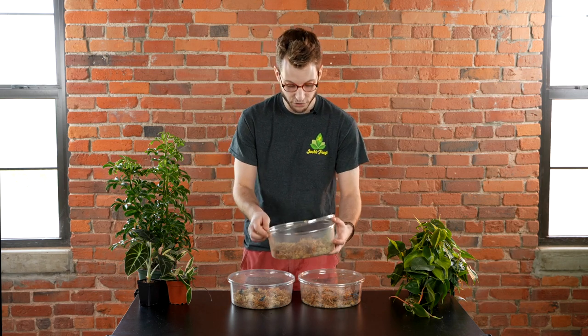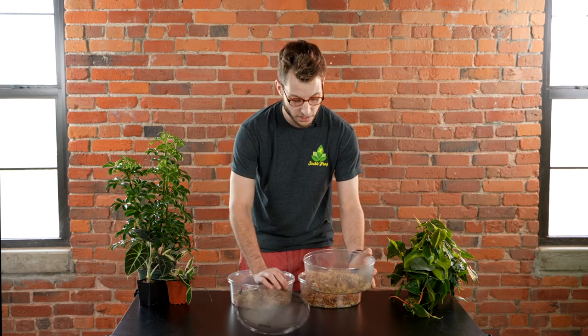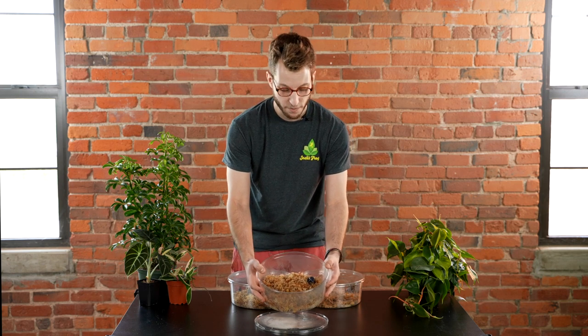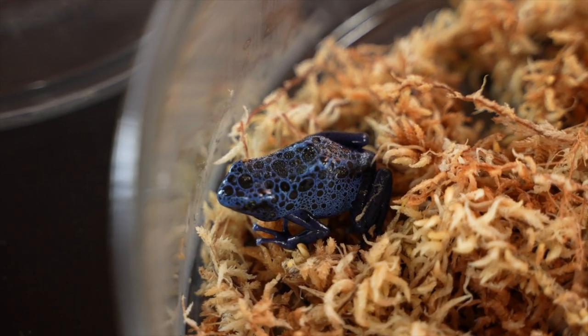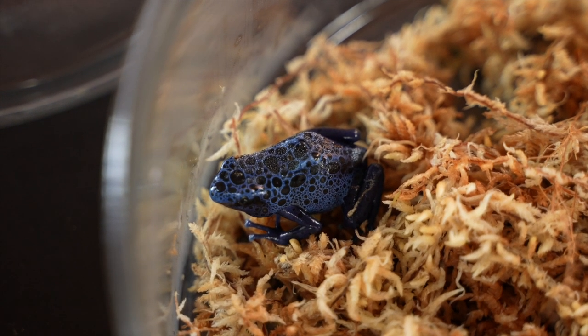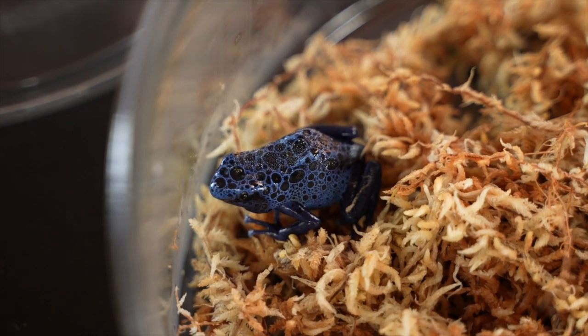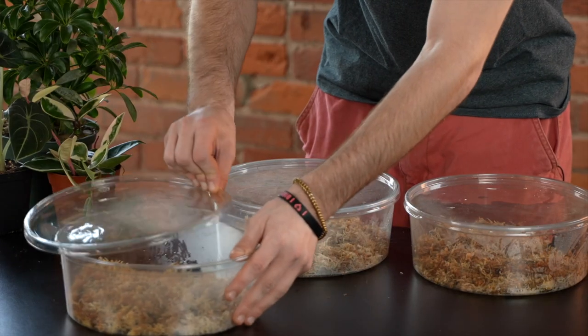If you're into dart frogs at all, you'll most likely recognize this species. This is Dendrobates tinctorius azureus — it's the most common dart frog, and for good reason. It's a really beautiful frog, just really spectacular, and as you can see it's blue and black.